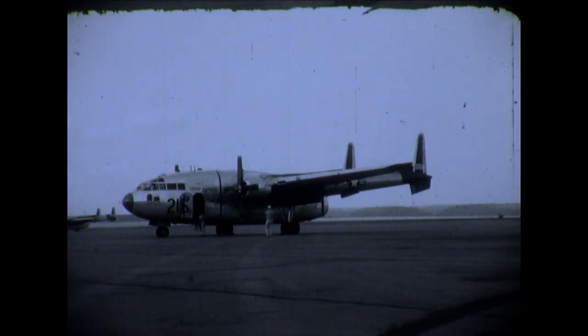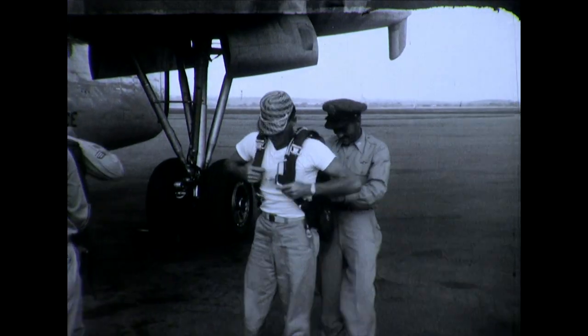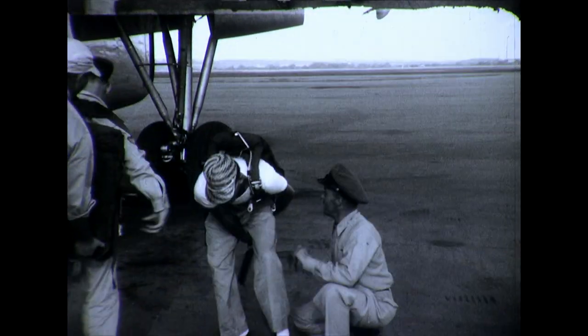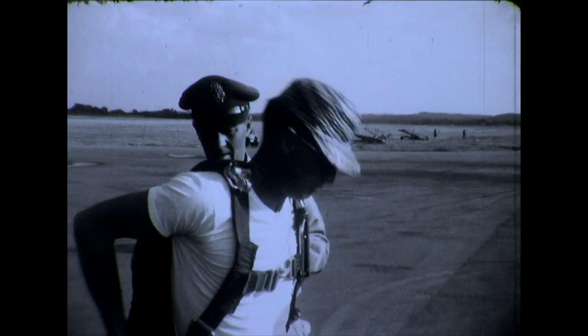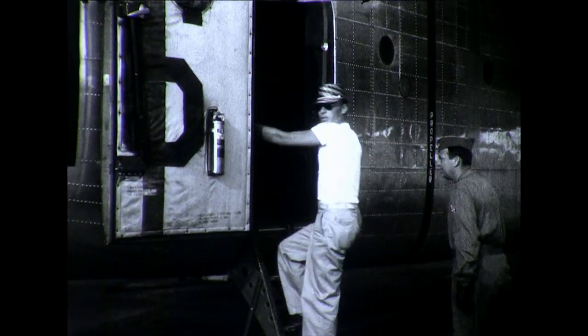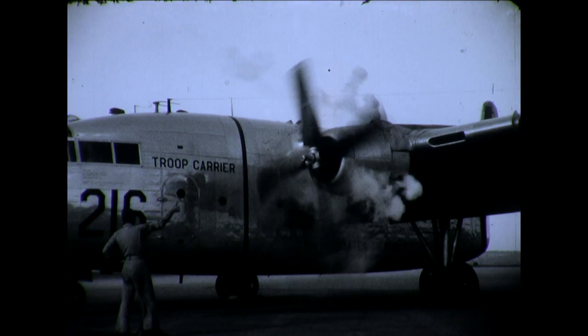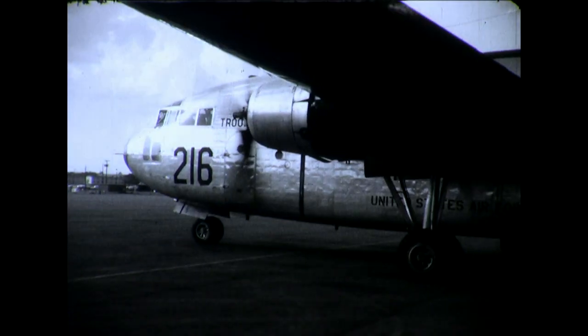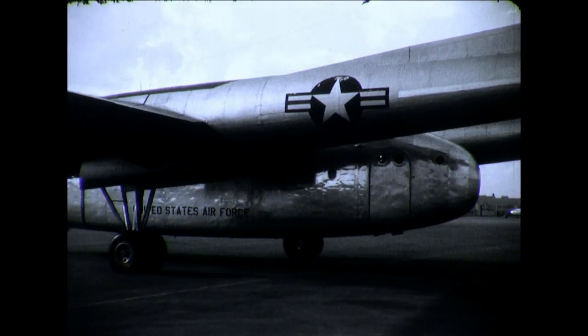It is now approximately 4 o'clock in the afternoon. We're loading the airplane. That's Captain Satterley, the public information officer at Hardmore Air Force Base, helping me get my parachute fitted. This airplane took off — we took off at approximately 5 o'clock from Hardmore Air Force Base. The airplane you see in the background is the C-119 flying boxcar. That's the crew chief closing the front door. It's approximately 1,500 miles from there to Mather Air Force Base near Sacramento, California, where we picked up the fish.